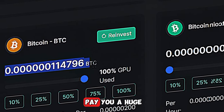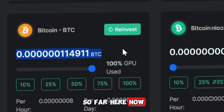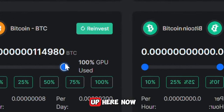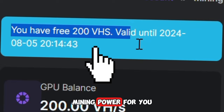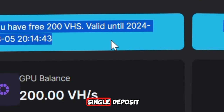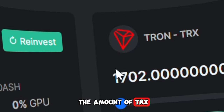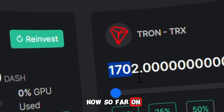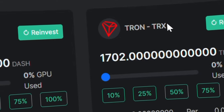This free bitcoin mining site is going to pay you a huge amount of funds. This is the amount I have mined so far on this platform. Once you sign up, you'll be given a free 200 VHS mining power to mine every single day without making a single deposit. If you look right over here, you're going to see that this is the amount of TRS I've mined — over 1702 TRS.